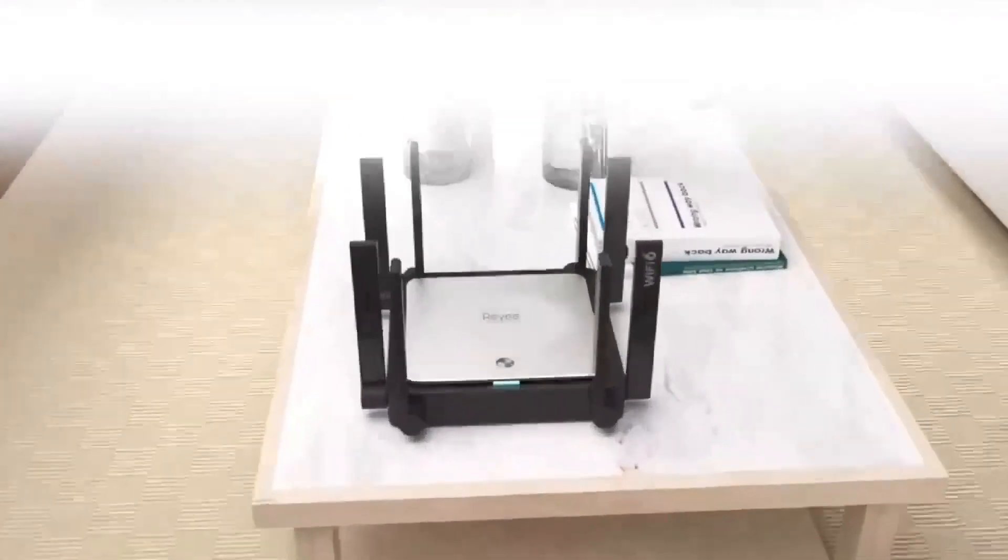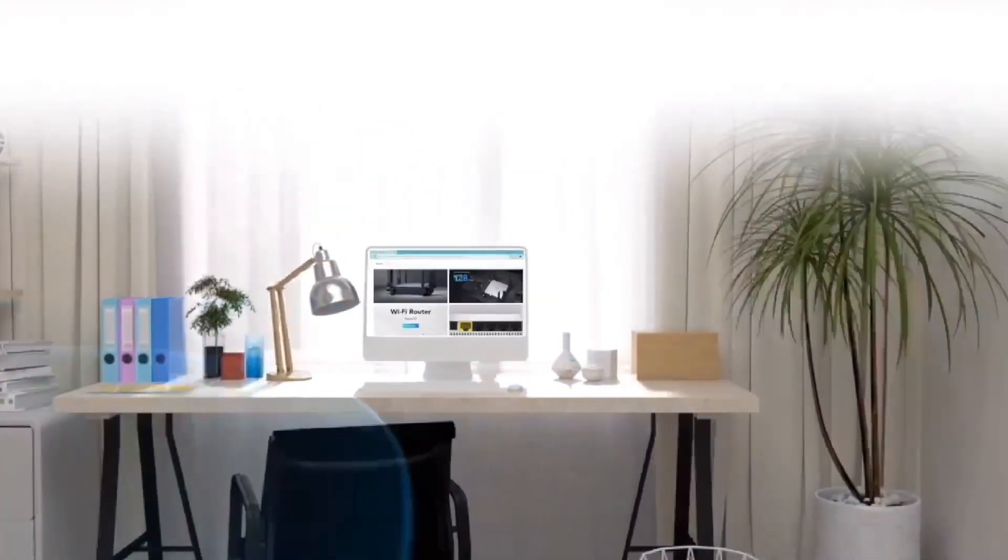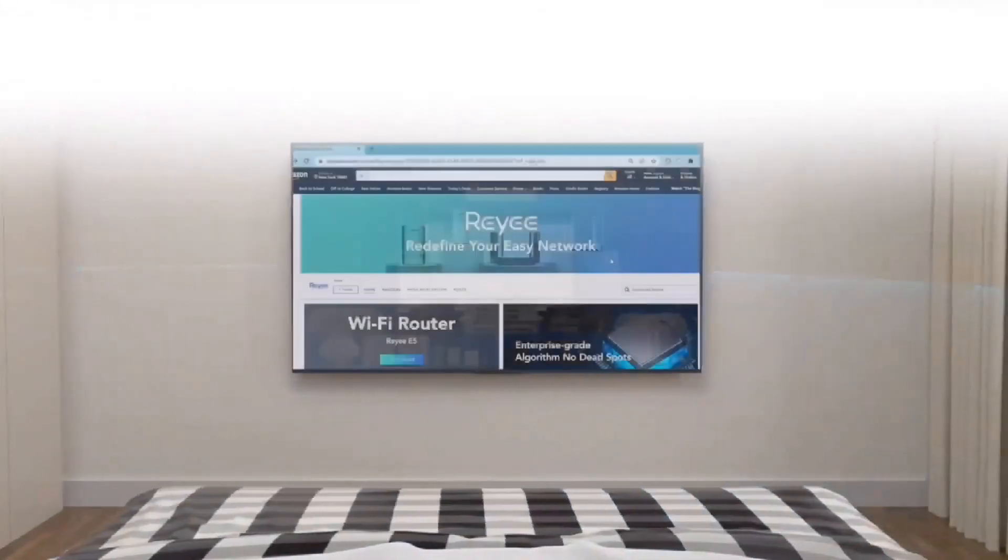Another impressive feature is the one-click Riii Mesh Advantage, which allows for easy pairing of several devices, providing users with Wi-Fi 6 connectivity for their entire home.